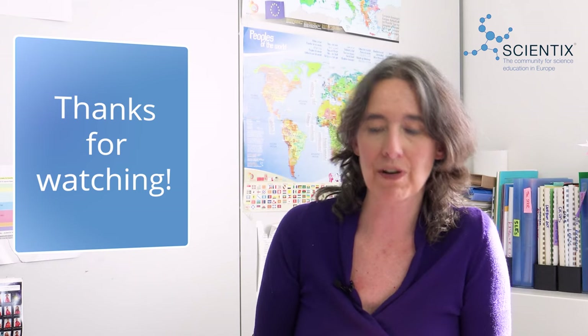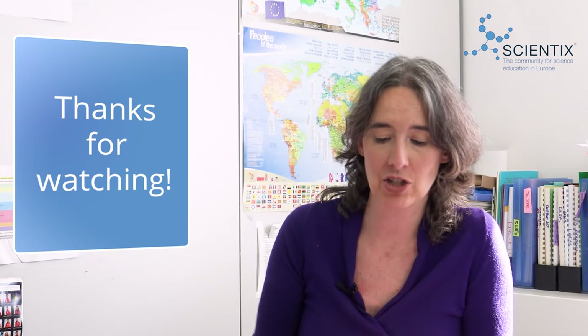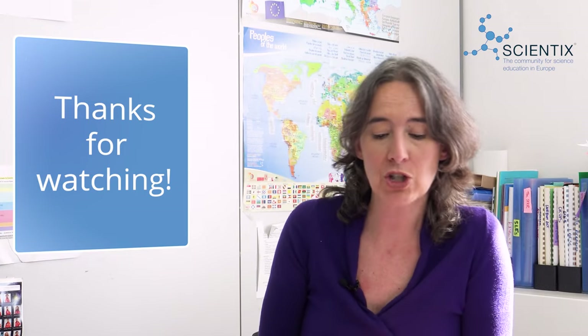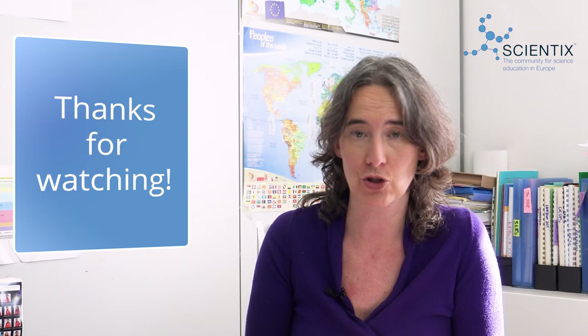Cool, isn't it? Thank you very much, Guillermo — that's a very cool science demonstration. Whether you're a Star Trek or Back to the Future fan, a hovercraft is always fun for everyone. That's a wrap for this episode of Scientix TV. We hope you enjoyed talking about nature and how valuable environmental education is for students. Remember to share, like, and comment, and let us know your thoughts and which other topics you'd like to see in future episodes.